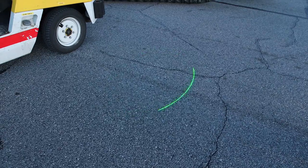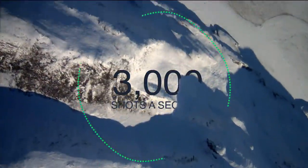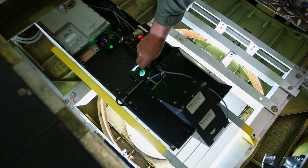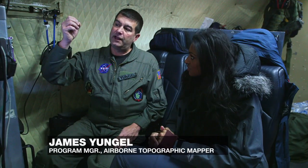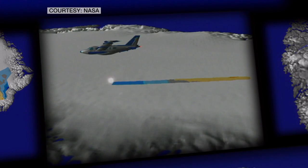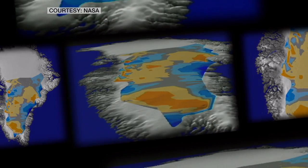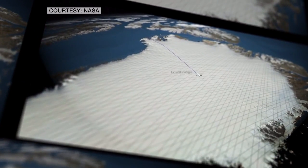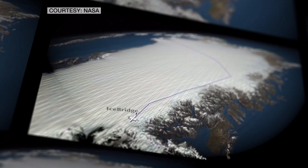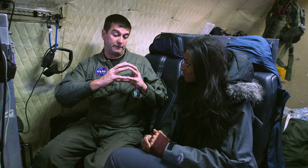The ATM measures surface elevations of the ice by sending out a carpet of laser pulses at the rate of 3,000 shots a second. We measure the time of flight — the time it takes the pulse to leave the aircraft, strike the ground, and come back. We combine that with knowledge of exactly where the aircraft and laser beam are pointed, and with knowledge of the aircraft's position in space. When you put all that together, you wind up with an extremely detailed and accurate map of the topography beneath the flight path. Each laser shot has an accuracy of about 10 centimeters — about the size of a grapefruit.